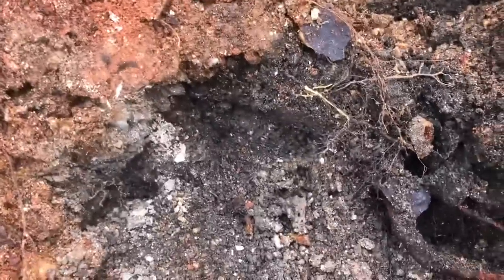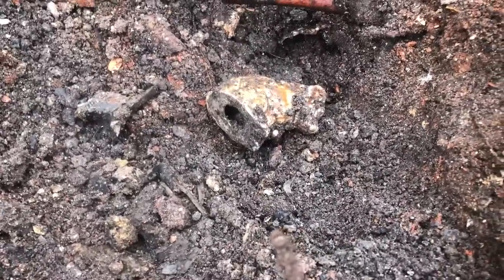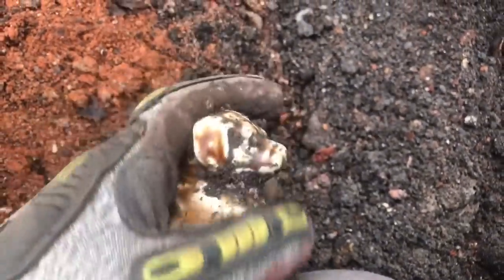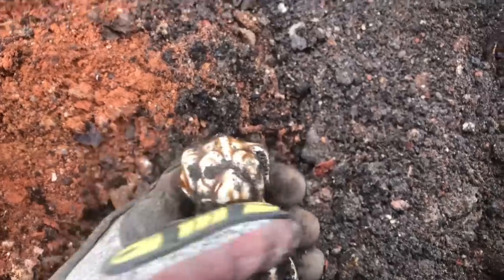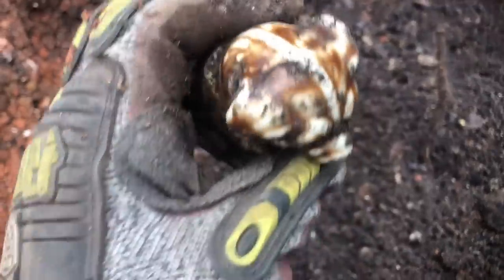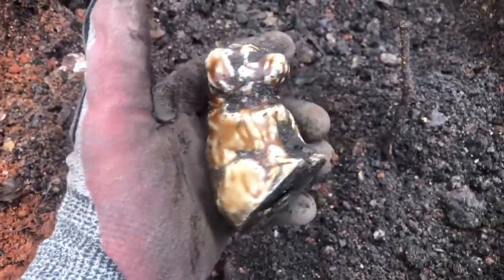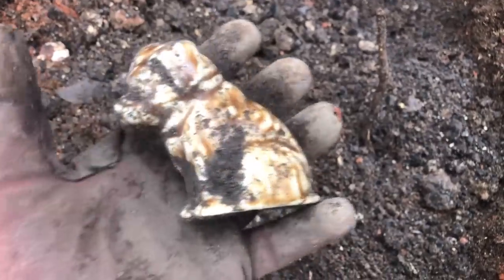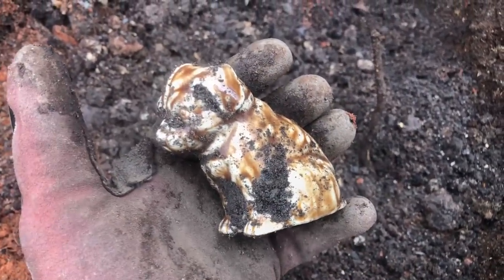I've been working maybe 15 minutes on this last part of the undug dump. I just went through a burn layer and got into this dark ash, and out popped what I think is some kind of pottery dog figurine. Yeah, check that out — it's made out of almost like Rockingham pottery. First find of the day: a little pottery dog with brown and white glaze. That is beautiful!